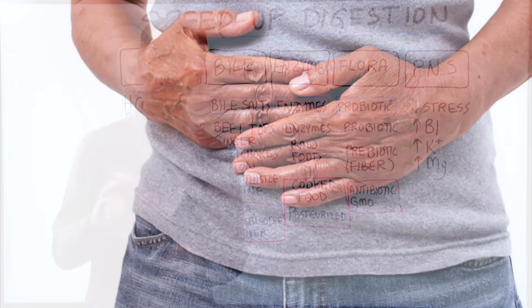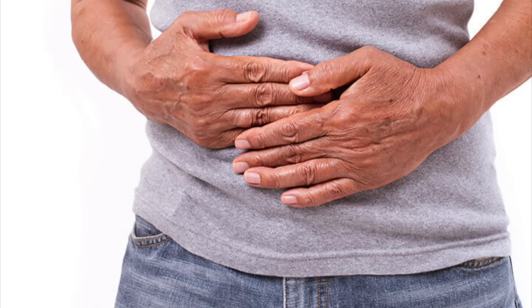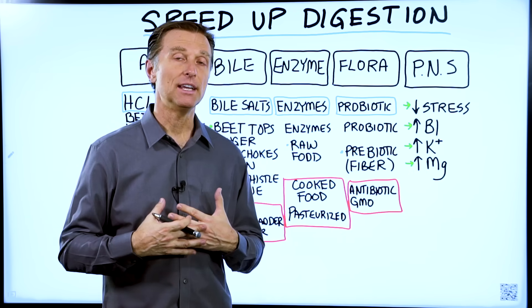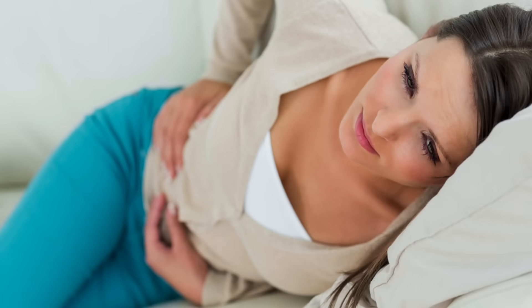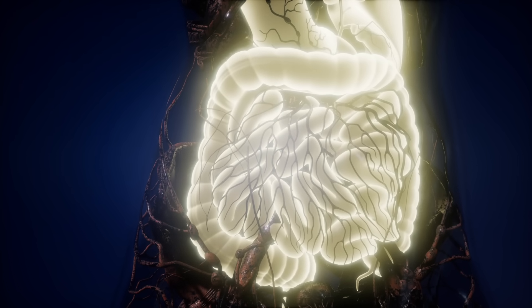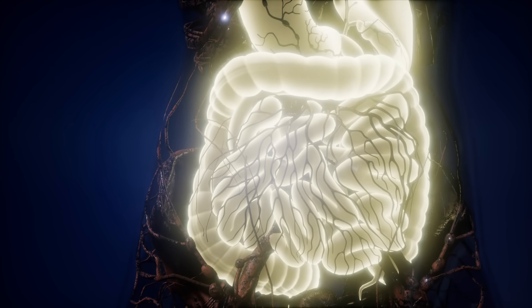I'm going to talk about how to speed up your digestion. This video is not just for people that have constipation. It's for people that have indigestion, gas, bloating, stomach pain — anything that could be an incomplete cycle of digestion.